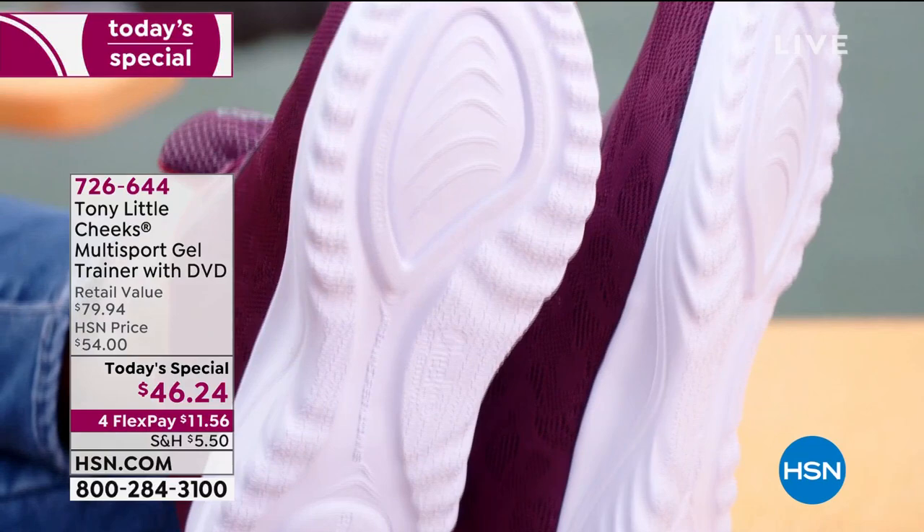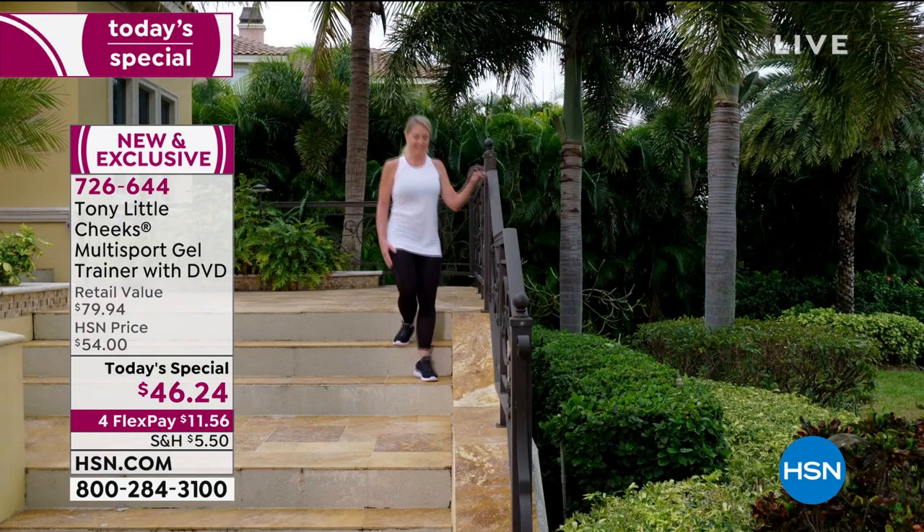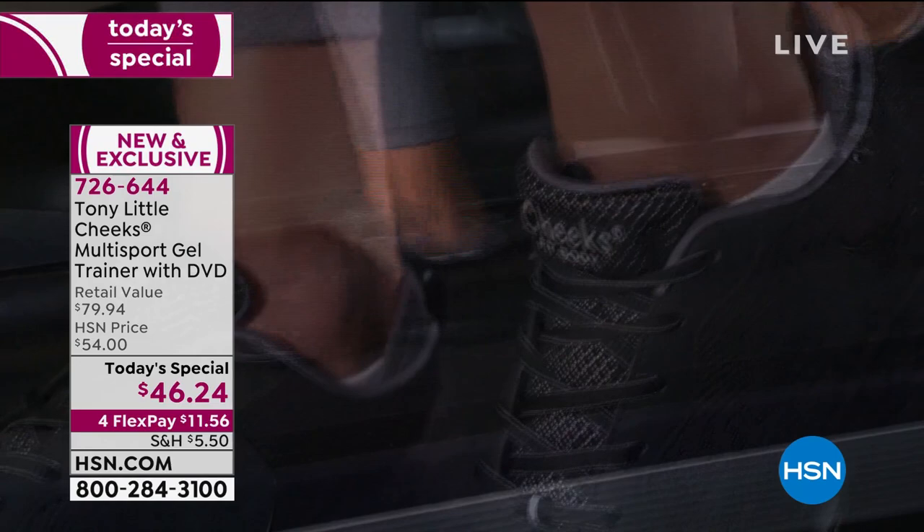It's a multi-sport gel trainer — the first of its kind because it actually has a gel insert at the heel and at the toe. First time that's ever been done. Today we have a one-day-only opportunity for you to be part of the thousands of customers who have said yes. $11.56 gets it home.